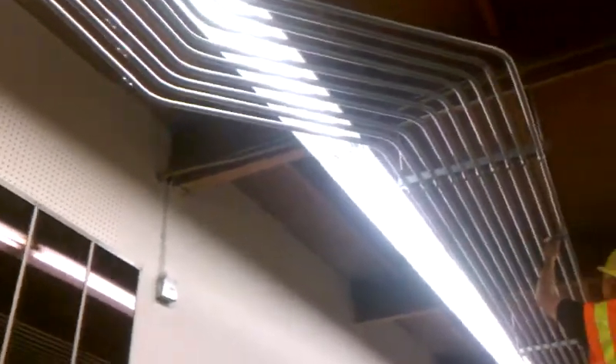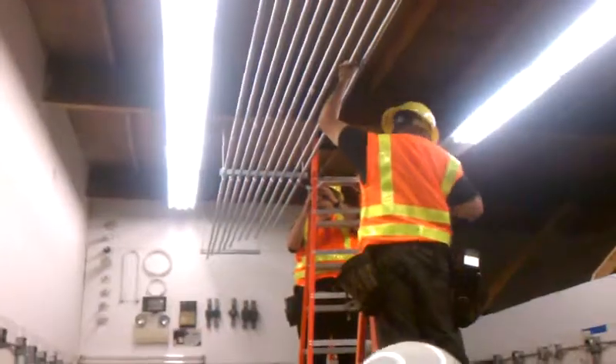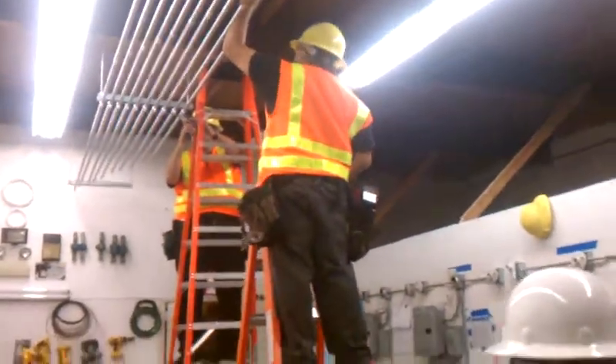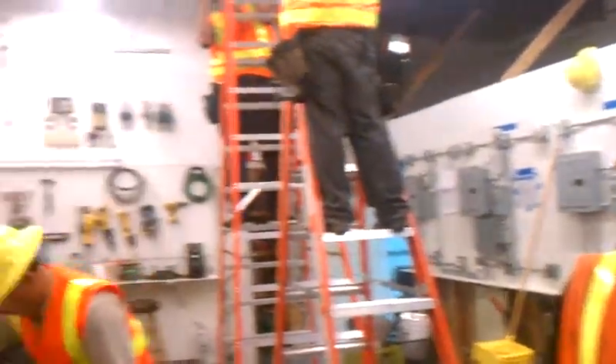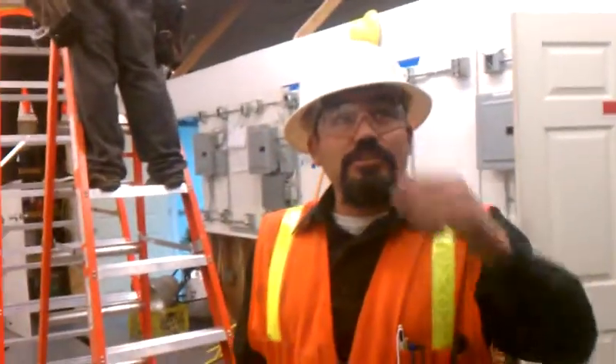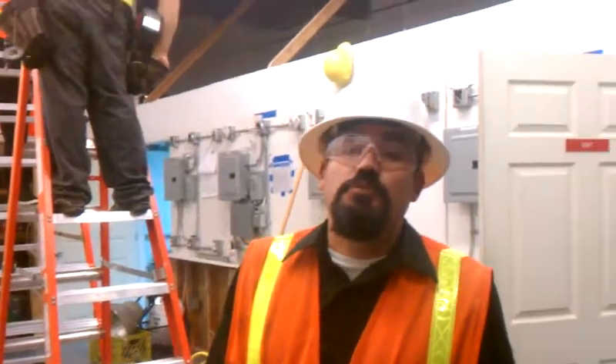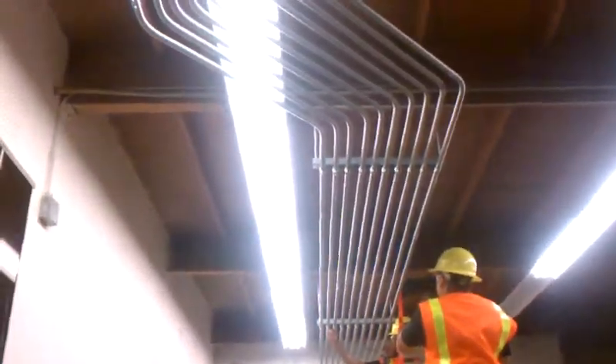All these are the students working on this kind of conduit bending. As you can see, we have two plans here. Whatever the students bend, it stays here for everybody to see what we're doing. Take a look up here — in this conduit we bent it today.